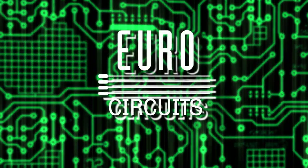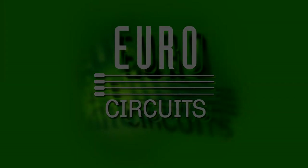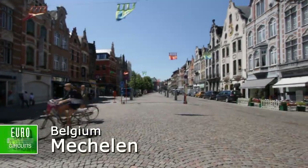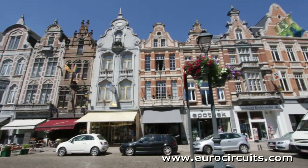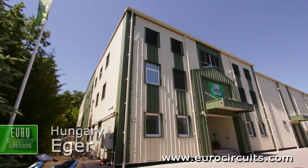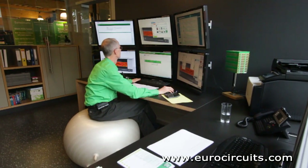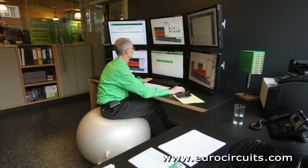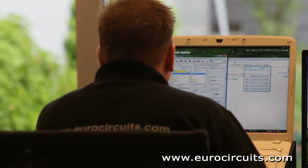Who are we and why have we made this film? EuroCircuits are a European manufacturer of Standard Technology Printed Circuit Boards or PCBs. Our headquarters are in the picturesque Belgian town of Mechelen, and our production units are near Aachen in Germany and at Eger in Hungary. We specialise in providing prototype and small batch PCBs for designers, product development departments, niche market electronics companies, universities and research establishments.